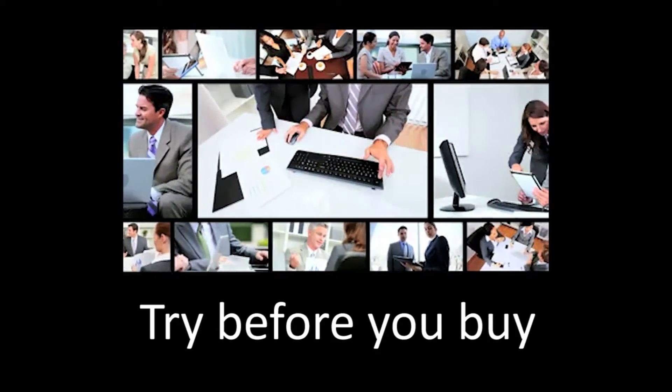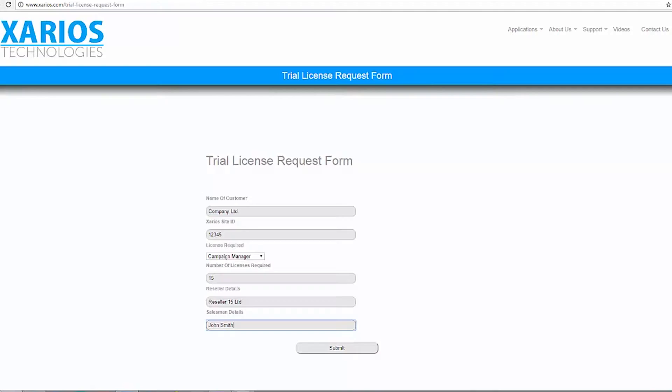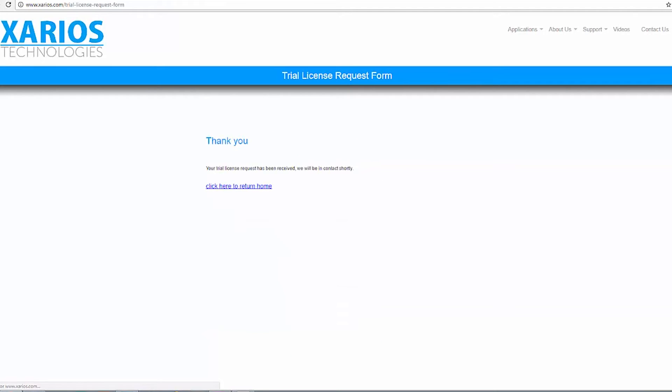While many customers will immediately see the benefits of these new applications, some will want to evaluate the capabilities before making a buying decision. The MyVoice Office Application Suite enables users to utilise a fixed time trial licence to confirm the benefits associated with implementing the additional applications.